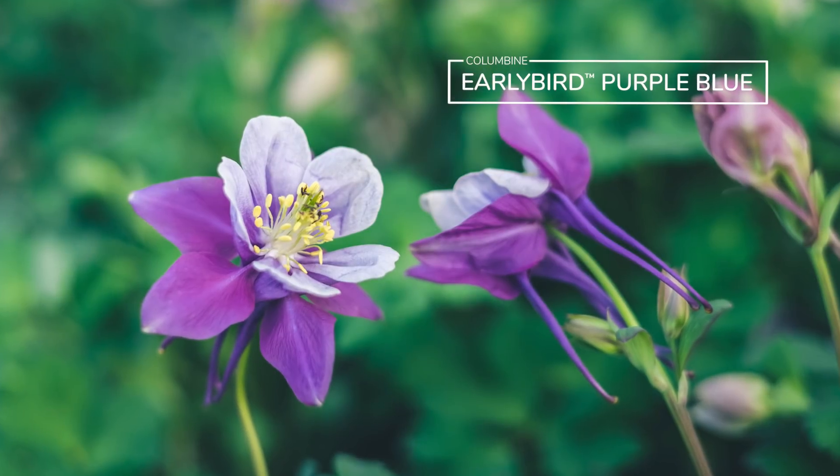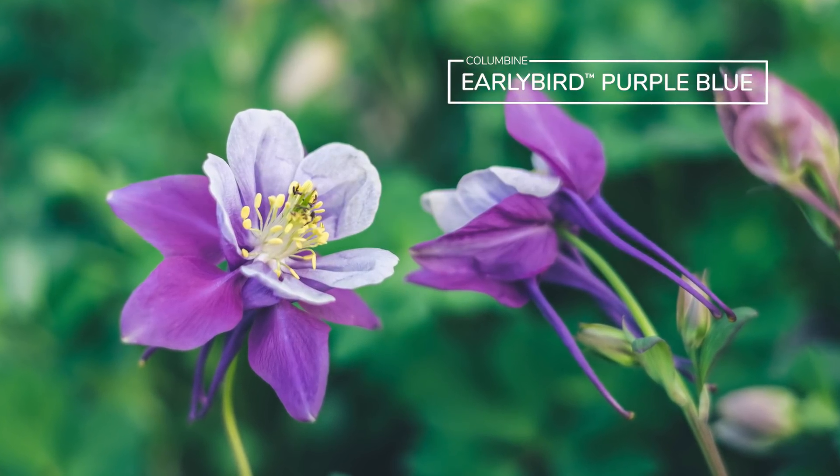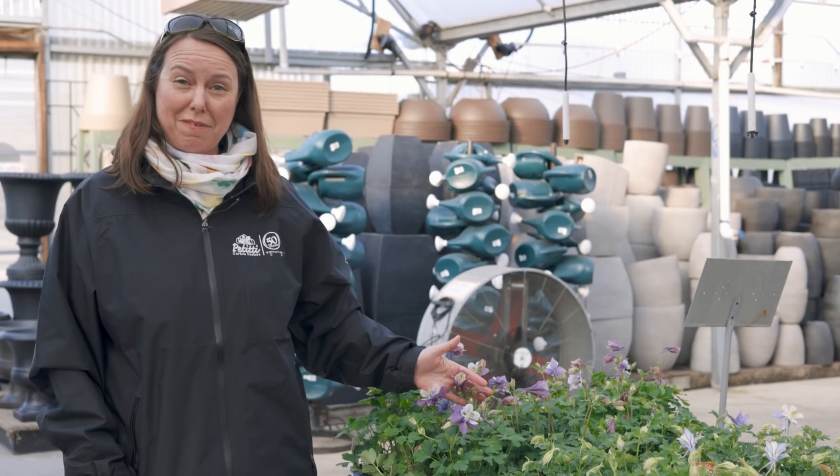The columbine are in — they're a great early season pollinator plant, beautiful in sunny to part-shade gardens, just at the edge of a woodland is where I always like to see them. Really really great, and the hummingbirds love them too.